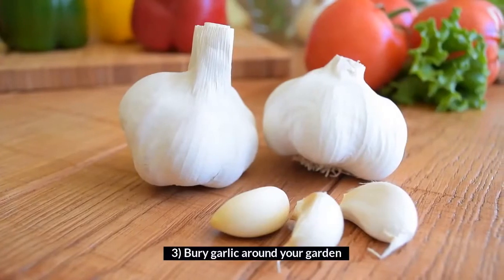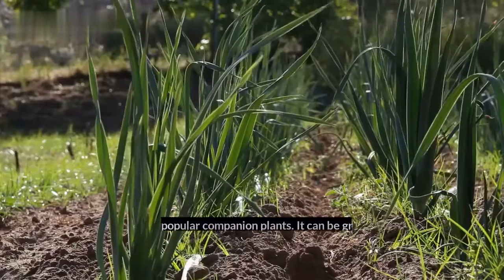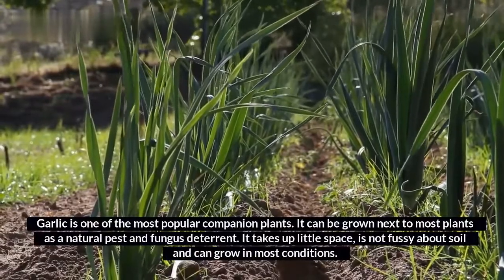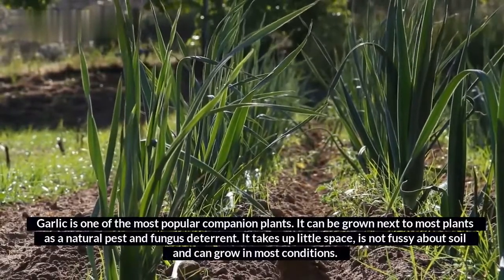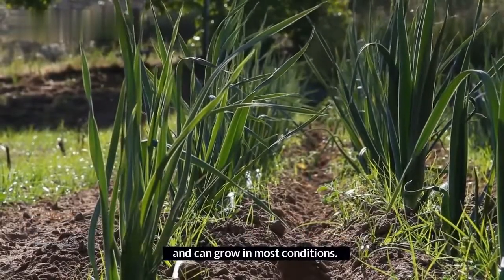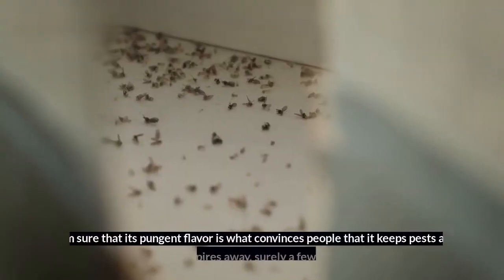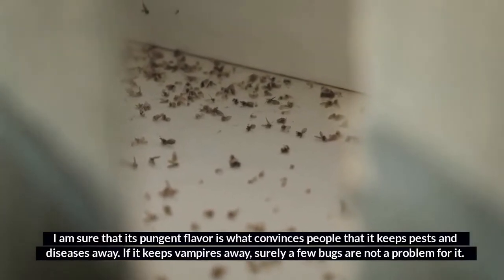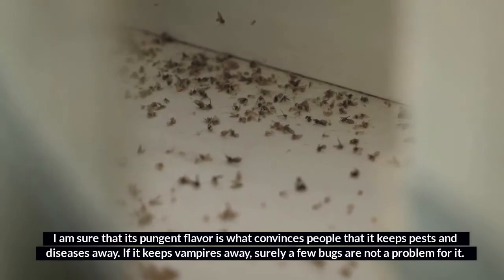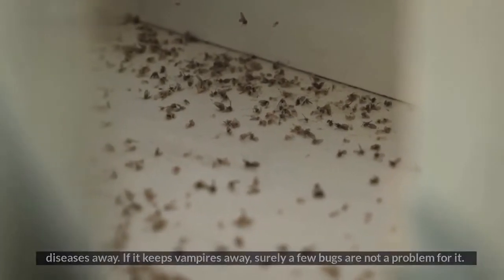3. Bury garlic around your garden. Garlic is one of the most popular companion plants. It can be grown next to most plants as a natural pest and fungus deterrent. It takes up little space, is not fussy about soil, and can grow in most conditions. Its pungent flavor is what convinces people that it keeps pests and diseases away — if it keeps vampires away, surely a few bugs are not a problem for it.